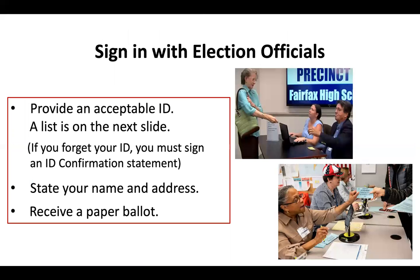Election officials will be sitting at a table. There may be other people behind them or on the side as well — these are election observers or poll watchers who are there to ensure that the required procedures are being followed correctly. The election officials will ask you for an ID. Many documents can be used, including a driver's license, a voter registration verification received in the mail, or a student ID issued in the United States. If you forget to bring an ID, you must sign an ID confirmation statement. You will be asked to state your name and address, and this information will be checked against official voter registration records. You will then receive a paper ballot or be directed where to go to get one.